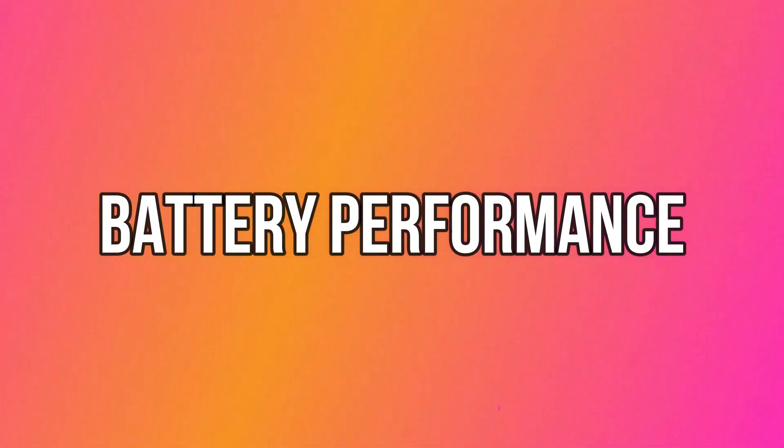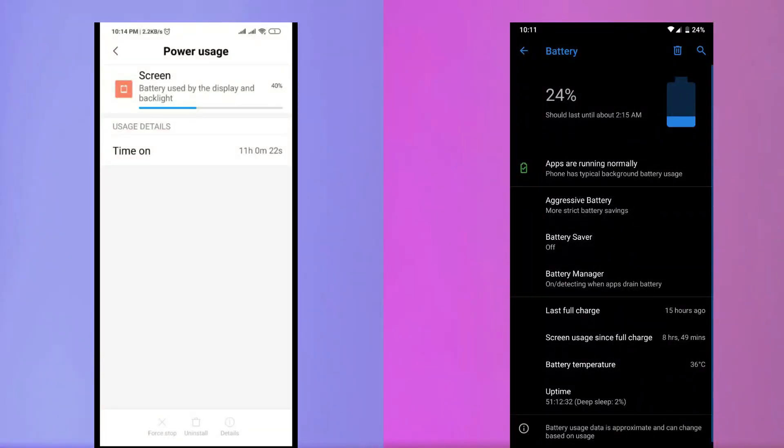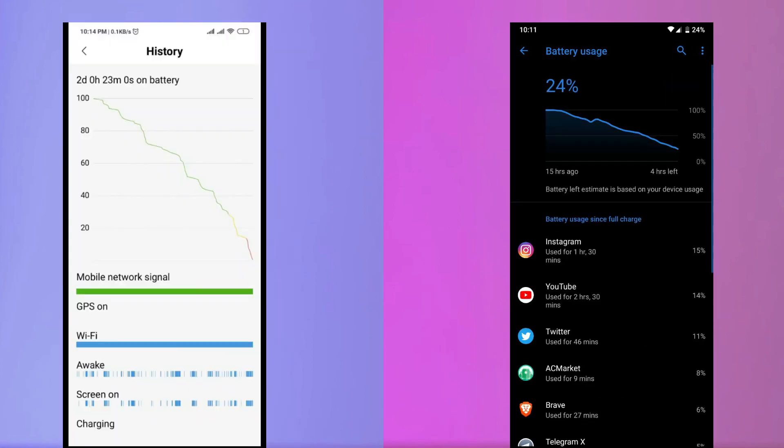Till now MIUI is a clear winner on all the rounds. Now let's talk about battery performance — again I feel MIUI is better. I don't mean Pixel Experience is bad on battery backup, but on MIUI I was constantly getting 10 to 11 hours of screen-on time, which is huge. On Pixel Experience I was getting constantly 8 to 9 hours of SOT, which is not bad by any means, but MIUI is a clear winner here too.